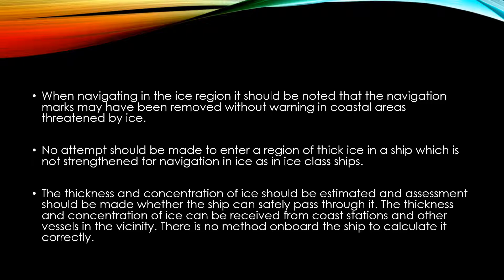The thickness and concentration of ice should be estimated and an assessment should be made whether the ship can safely pass through it. This information can be received from coast stations and other vessels in the vicinity, as there is no method on board the ship to calculate it correctly.